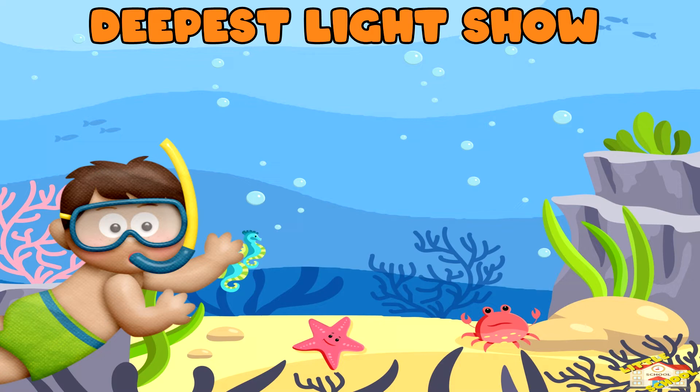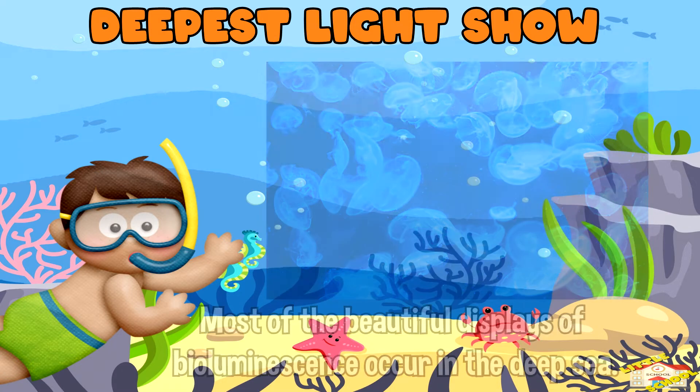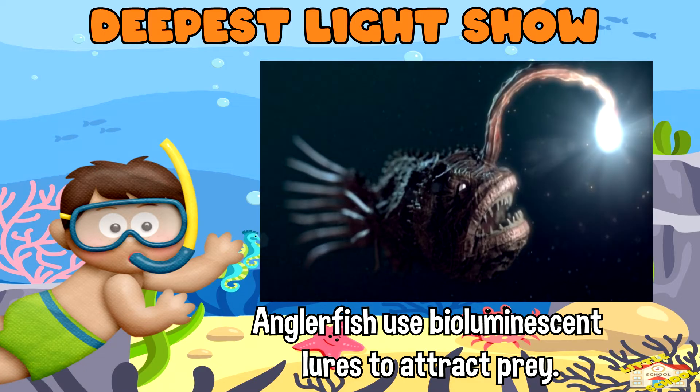Deepest light show: some of the most incredible displays of bioluminescence occur in the deep sea. Creatures like the anglerfish use bioluminescent lures to attract prey in the pitch black darkness of the ocean depths.